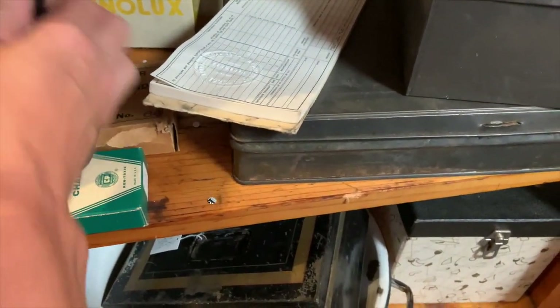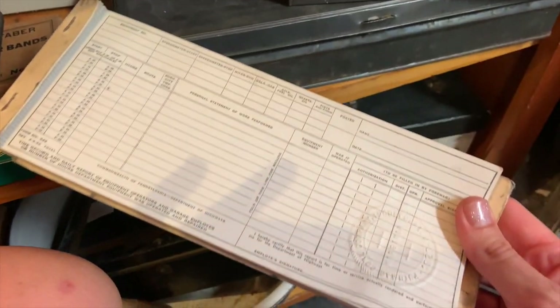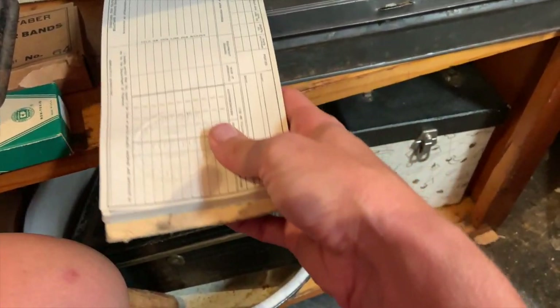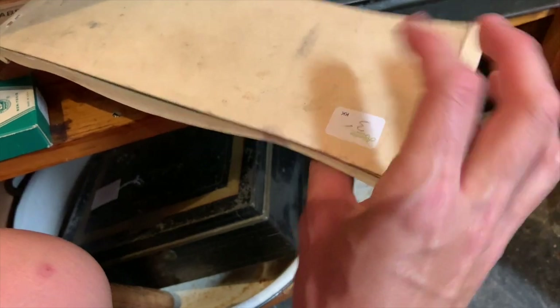Old office supplies are also a really fun addition to any craft room — different ledger pieces, different registers that they used to use. These are great for layering and stacking up and using in your craft room.